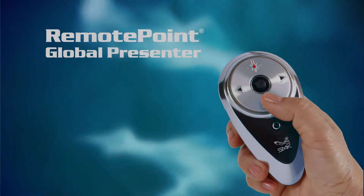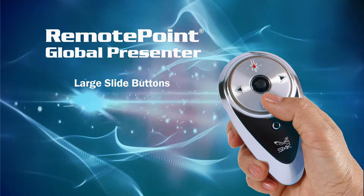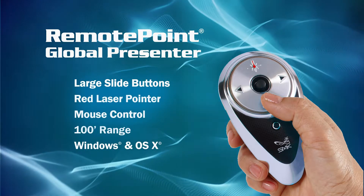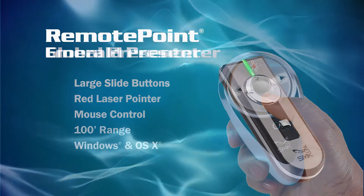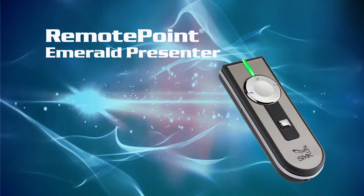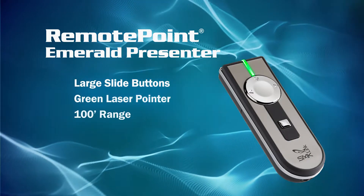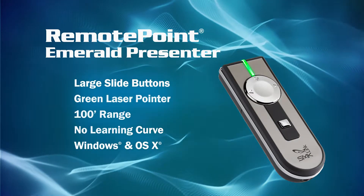Or perhaps the stylish Global Presenter — large slide buttons, red laser pointer, mouse control, and a 100-foot range. Or try the executive's choice, the sleek Remote Point Emerald — large slide buttons, bright green laser, 100-foot range, and no learning curve.